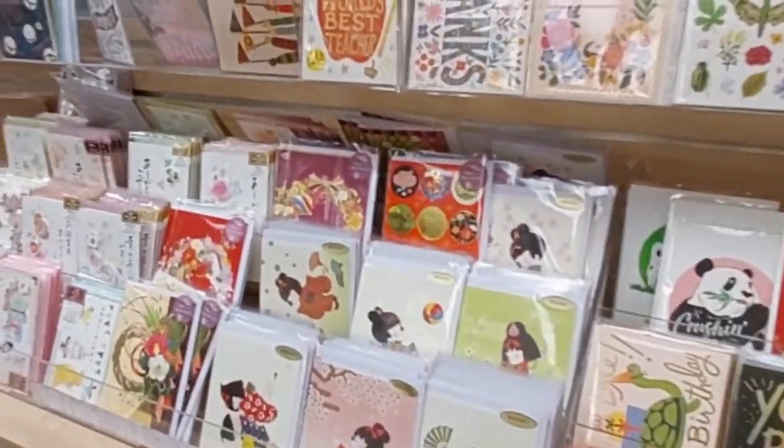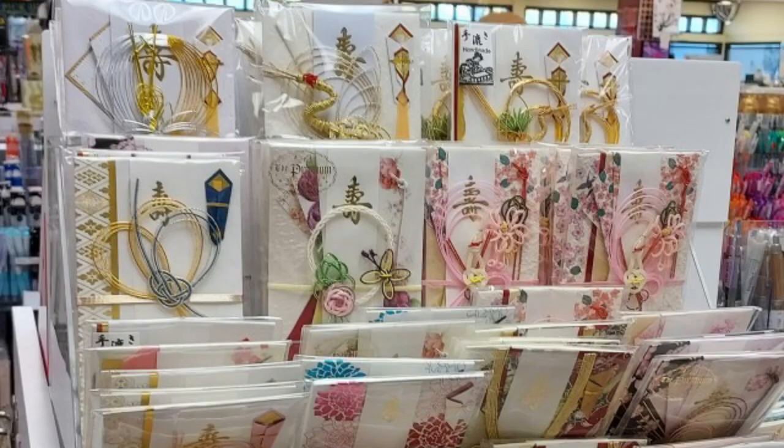And then you have envelopes for good fortune or good luck for like marriages or birthdays or New Year's celebrations.